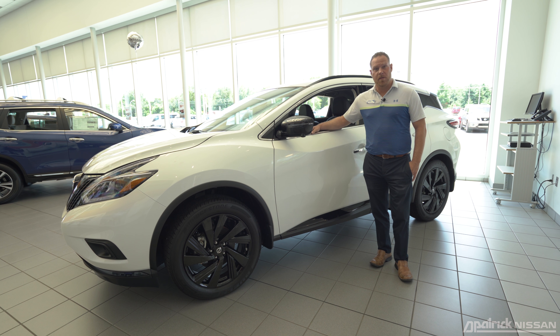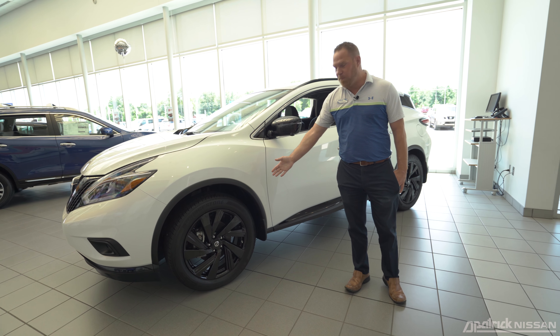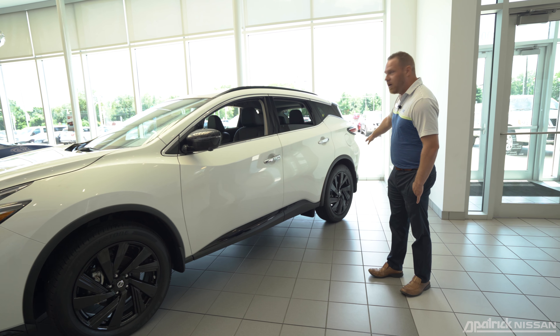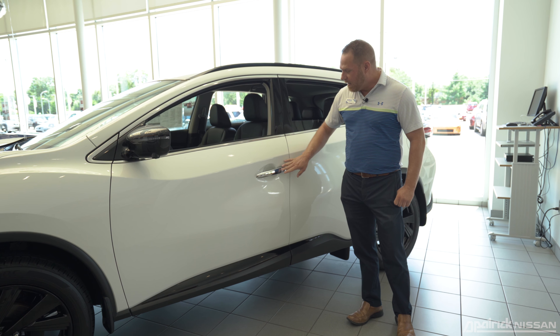Here we have the 2018 Nissan Murano SL Midnight Edition — this is one of the many options you can choose with the Murano. With the Midnight Edition you'll notice it's going to have the 20-inch black aluminum alloy wheels, black mirror caps, black roof rails, along with many other trim options that come in black.